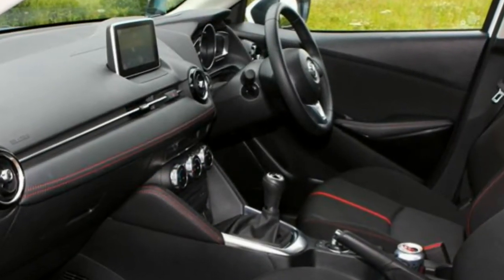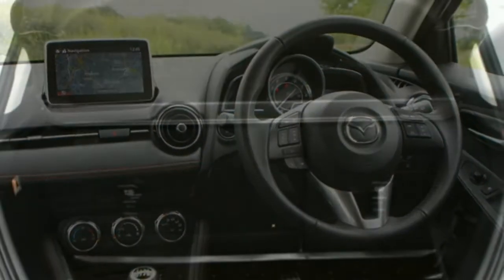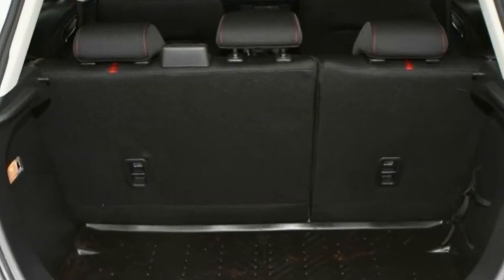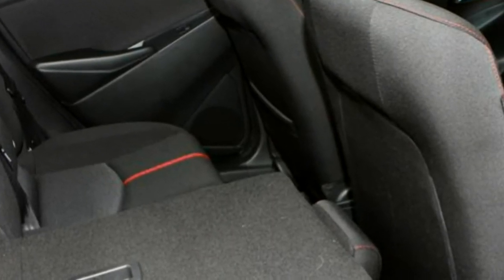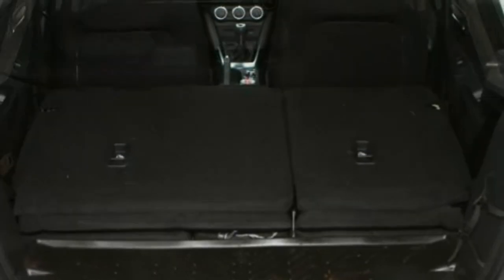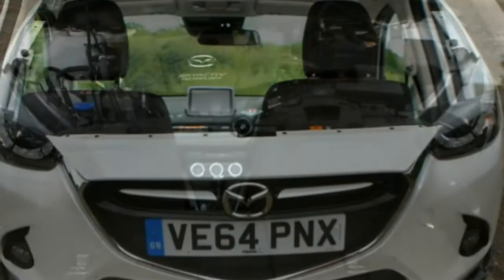There's a decent amount of adjustment in the front seats, which remain comfortable after several hours at the wheel. Combine all these factors with the supple yet well-controlled suspension and damper settings and a raft of standard equipment including online connectivity on 89bhp models upwards, and the Mazda 2 is an easy car to travel long distances in.